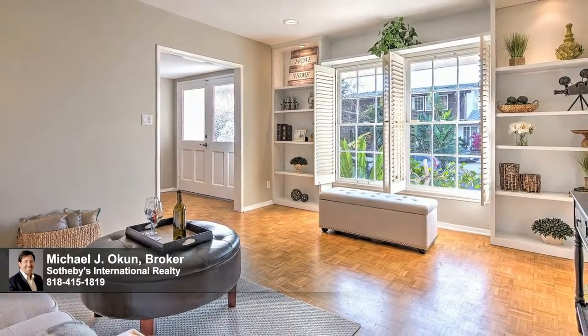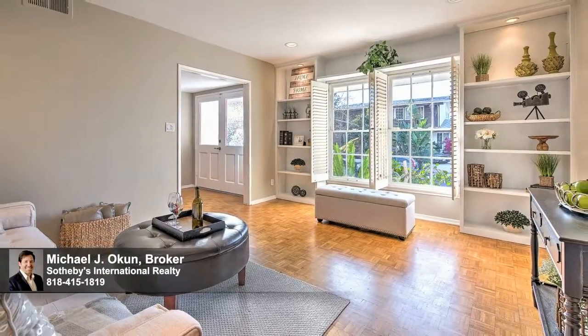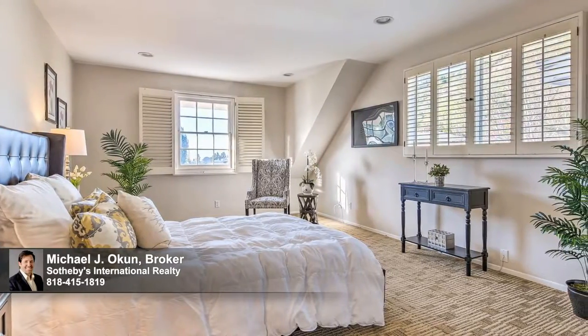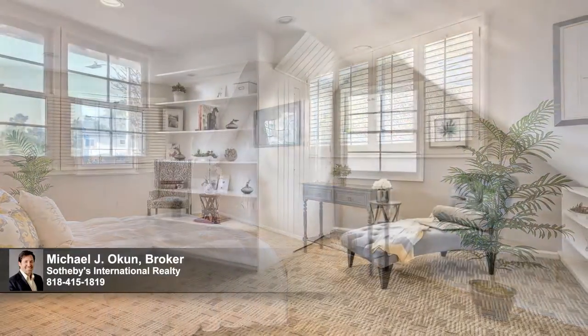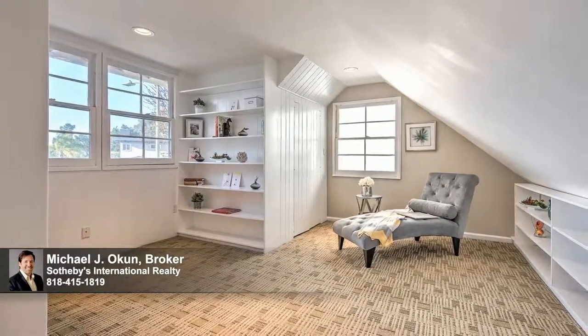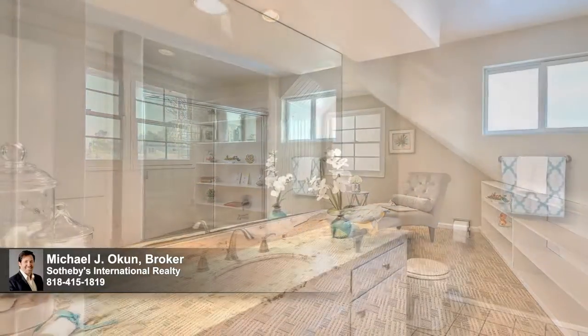Throughout the home, sunlit rooms are well-proportioned and inviting. Bedrooms feature views of the mountains beyond and the valley below, with expansive walk-in closets. The master suite has a nearly 300-square-foot adjoining bonus room, perfect for a home office, library, nursery, or additional closet and shoe space for the fashion enthusiast in the family.